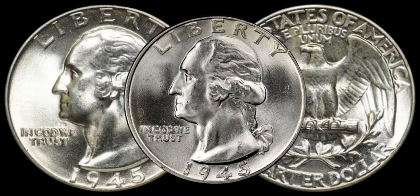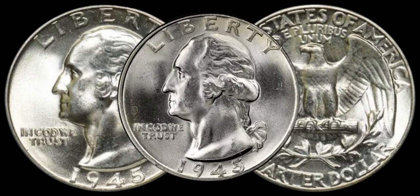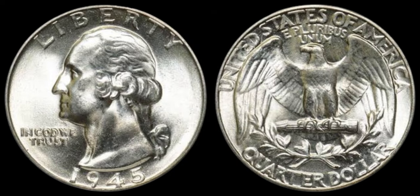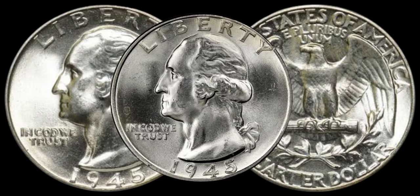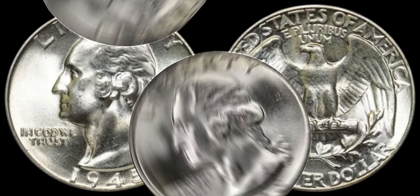Let's talk about what makes these coins worth a lot. Factors such as mint mark, condition, and rarity play a crucial role. Some 1945 Washington quarters were minted in San Francisco and Denver, adding an extra layer of rarity. Additionally, coins in pristine condition or those with unique errors can fetch a premium in the market.